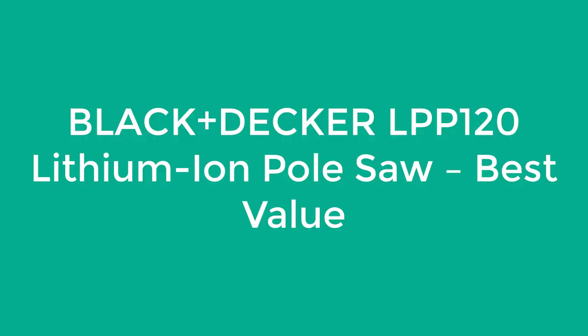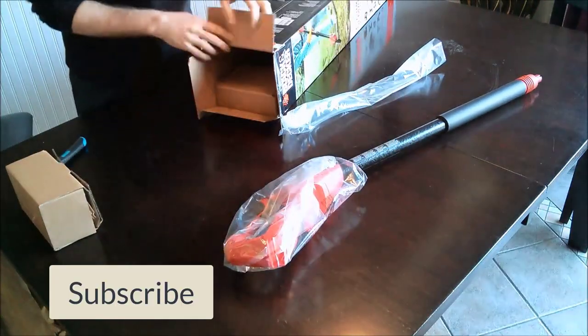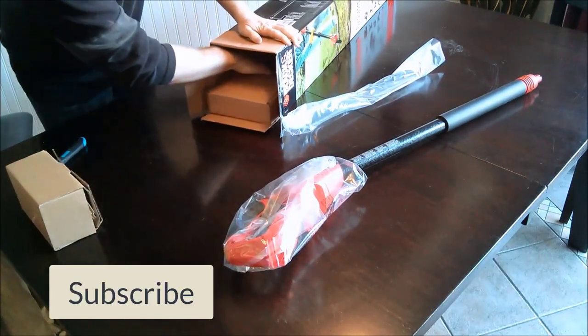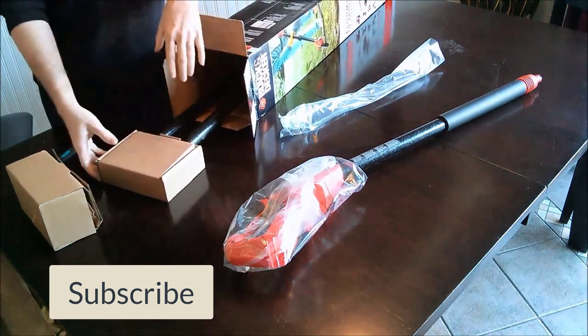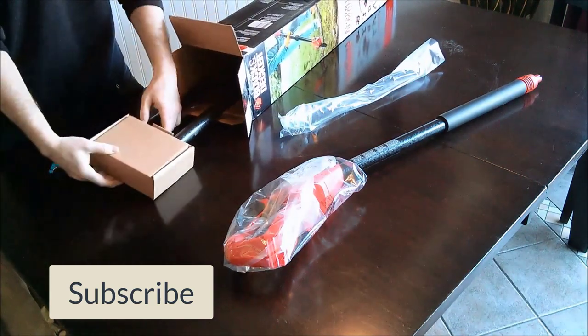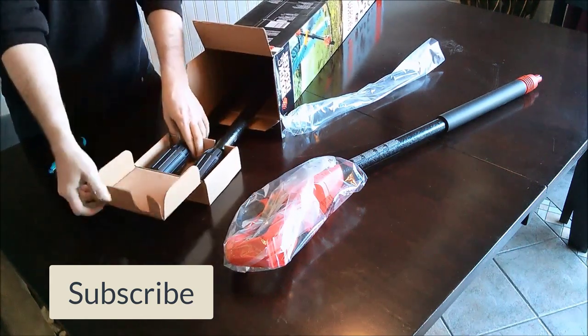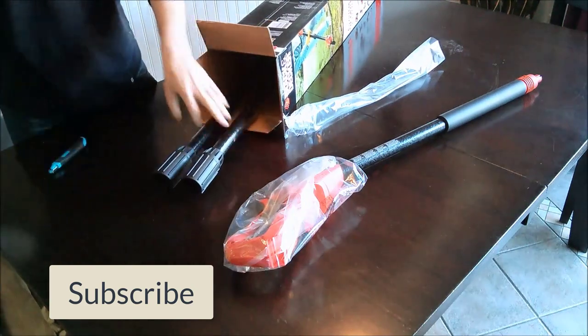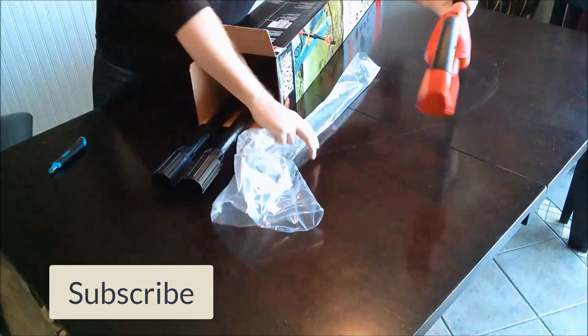Number 3: Black+Decker LPP120 Lithium-Ion Pole Saw. One feature we've gotten used to on most modern pole saws and chainsaws is the automatic chain oiler that keeps the chain lubricated while you work. Unfortunately, that feature is missing from the Black+Decker pole saw. Instead, you'll need to manually oil, which is easy to forget, but not a difficult task. Some may even prefer this since it won't waste as much chain oil.